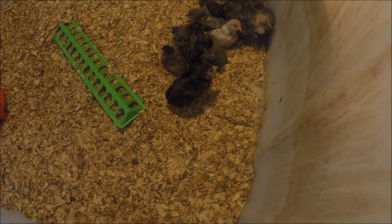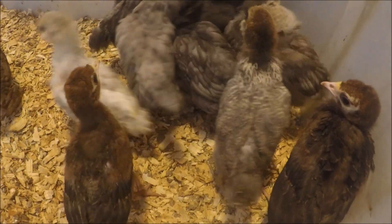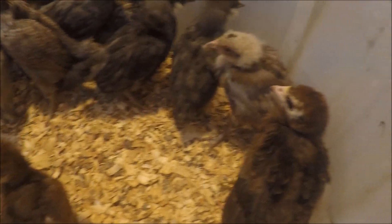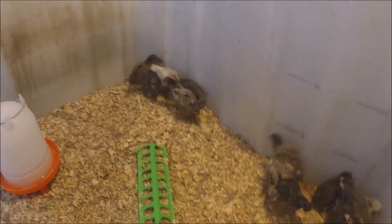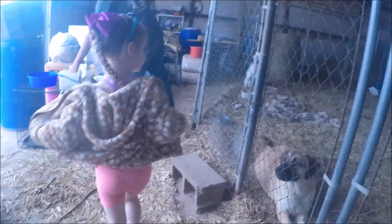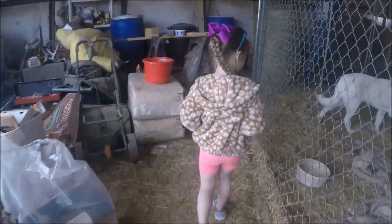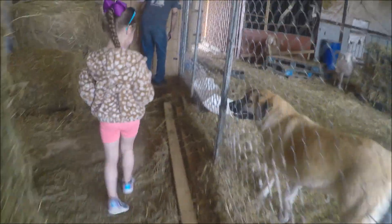Those are pretty much all Easter eggers in there except for two. There's one off-breed in there. These are a little bigger — they might jump out and take off. They're about ready to fly out of here, getting ready to move to the other side.